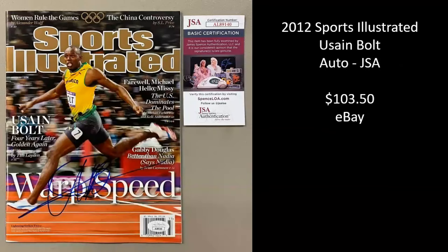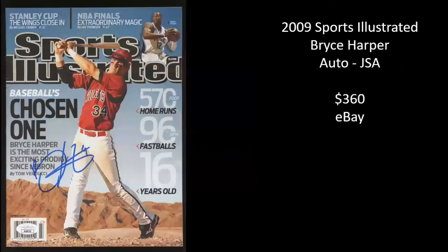2012 Sports Illustrated, Usain Bolt, the fastest man to ever live. Autographed and authenticated by JSA. Not his first cover, but still awesome. Sold for $103.50. 2009 Sports Illustrated, Bryce Harper — they dubbed him the chosen one. Pretty good call; he's panned out to be a star. This is autographed and authenticated by JSA. Sold for $360 on eBay.